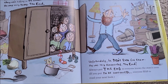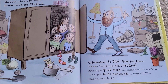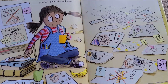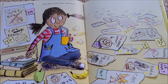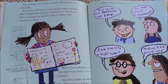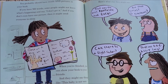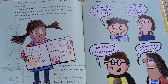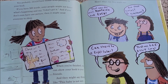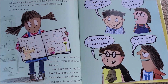Always put 'The End' so everyone knows the story's over. If you put 'To Be Continued,' everyone has to read your next book. Now have your juice and snack. You probably should have words and pictures in your book — if you have no words, some people might not know what's happening and say 'I don't get it,' and if you don't even have one picture, it might send everyone to sleep.